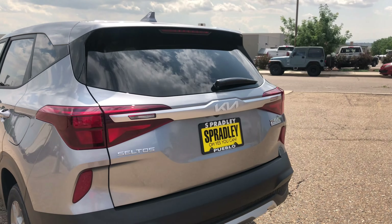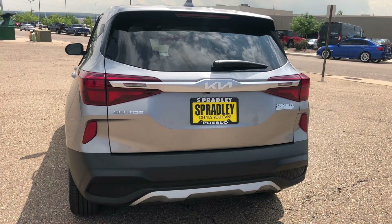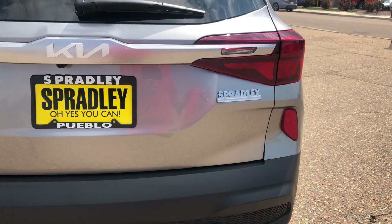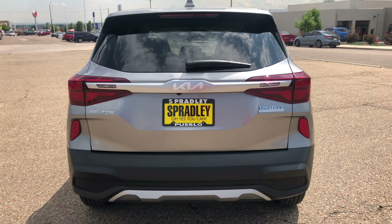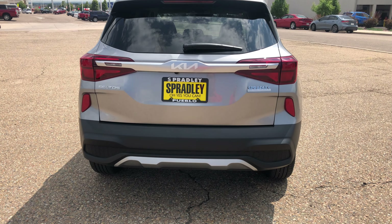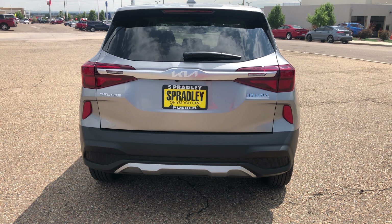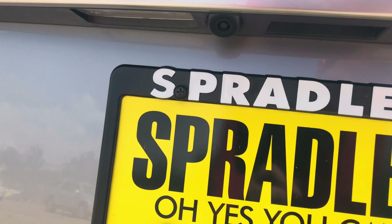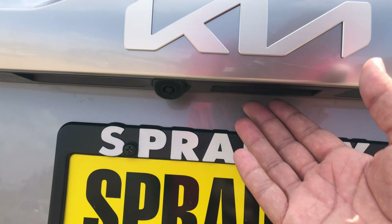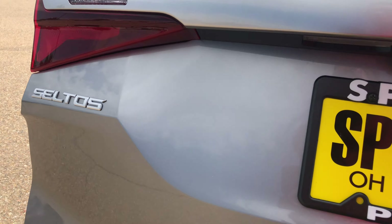Coming around to the back, you again see my favorite part of the new 2022 — the Kia badging. One thing you'll notice that is missing in 2022 models is there are no trim level badges, so it does not say LX, EX, or SX. Kia has gone away with the trim badging. You have the backup camera right underneath there, and then your little release to open it up.